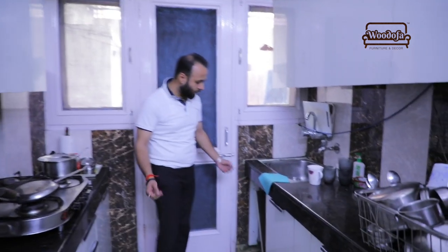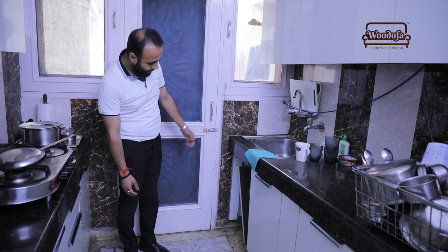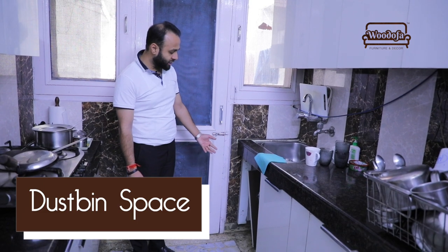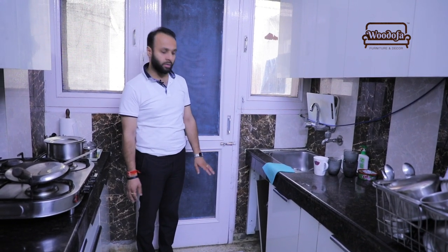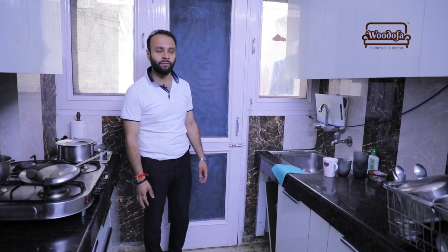Generally I see a lot of mistakes people make below the sink counter. If you look, the door is already broken. They have a dustbin inside and this dustbin puts a lot of load on the door — so whenever they open and close it, it will definitely break. Today or probably six months later, this is not a good idea. Always keep a separate dustbin; either use a dustbin rack or place it somewhere outside the kitchen.